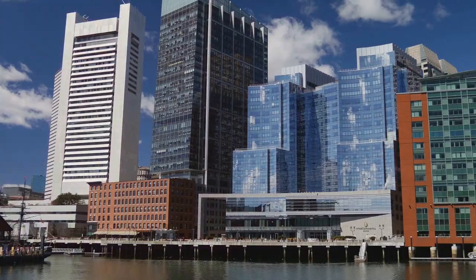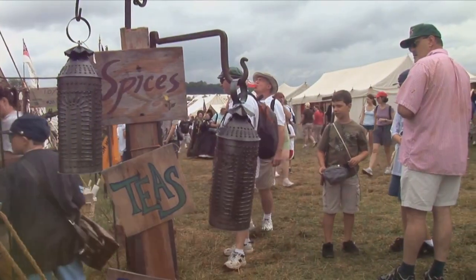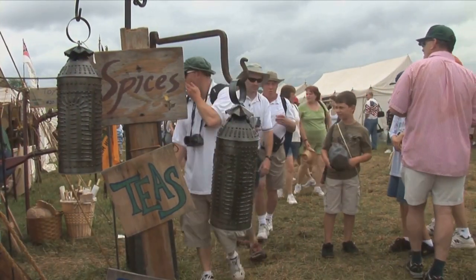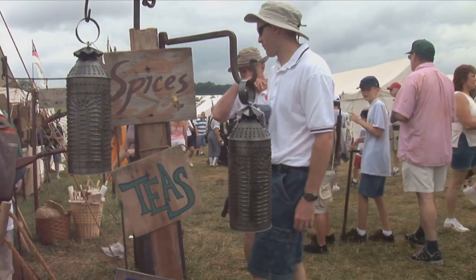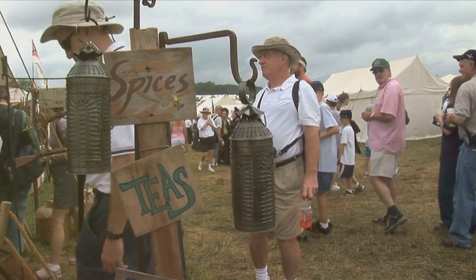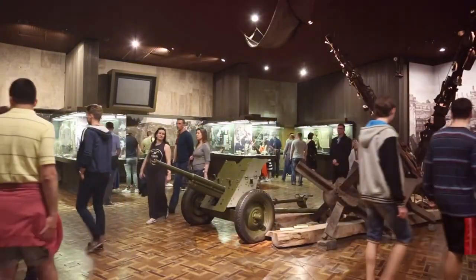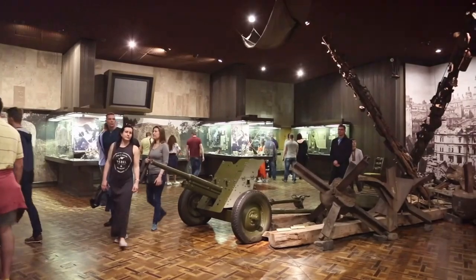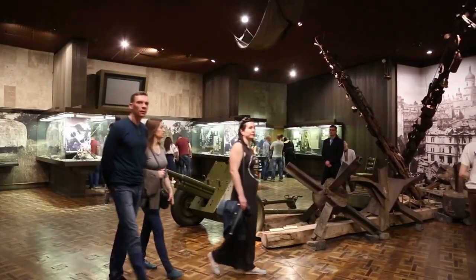The Boston Tea Party Ships and Museum claims the seventh spot on our list for its immersive and interactive journey back to one of the most pivotal events in American history. Visitors can step aboard authentically restored tea ships and participate in the reenactment of the Boston Tea Party, gaining a first-hand experience of the revolutionary act that sparked the American Revolution. The museum showcases artifacts, exhibits, and multimedia presentations that bring this historic event to life, offering a unique blend of education and entertainment.